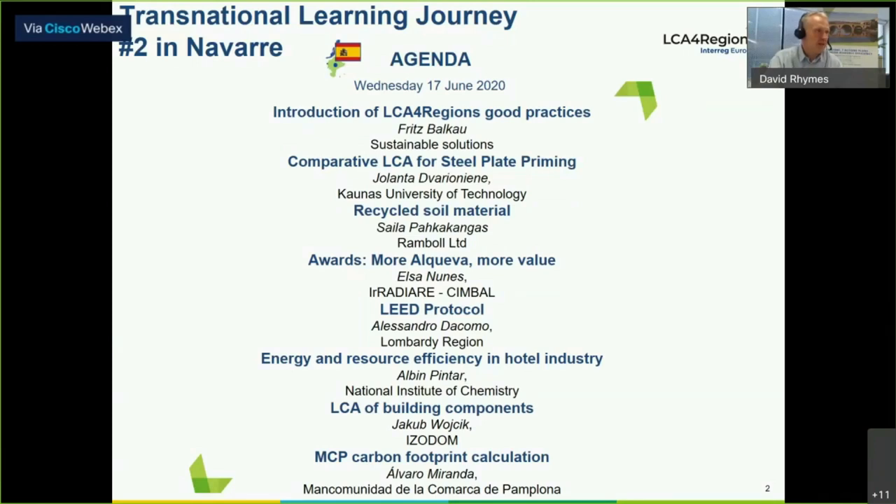Then we'll have Shaila Pakakangas talking about recycled soil material. Then 'More Alqueva, More Value' from Elsa Nunes representing Irradiare, the Association of Regions, CIMBAL. And then LEED protocol from Alessandro da Como from the Lombardy region, energy and resource efficiency in the hotel industry from Alvin Pinta, and LCA of building components from Jakob Vodic, and the MCP carbon footprint calculation from Alvaro Miranda here in Pamplona.